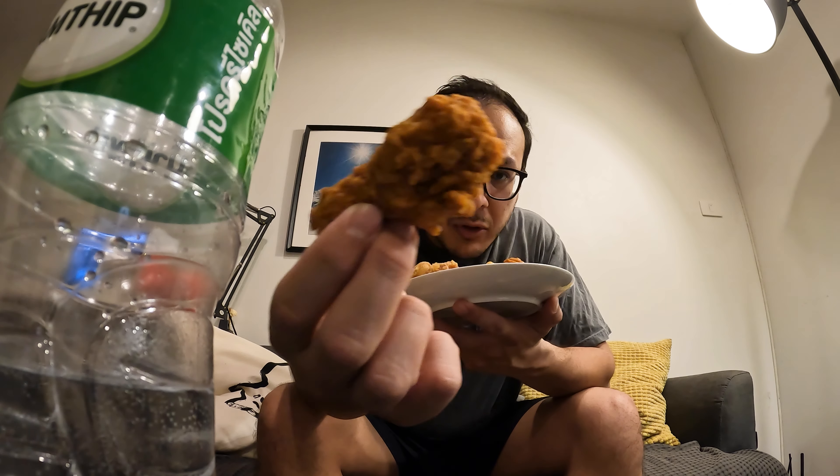Today is the food review episode. I have some KFC and I just wanted to see if it tastes like back at home. I got this box which comes with a big piece of chicken and some little bites — I think they're buffalo bites — and then two buffalo drumsticks.